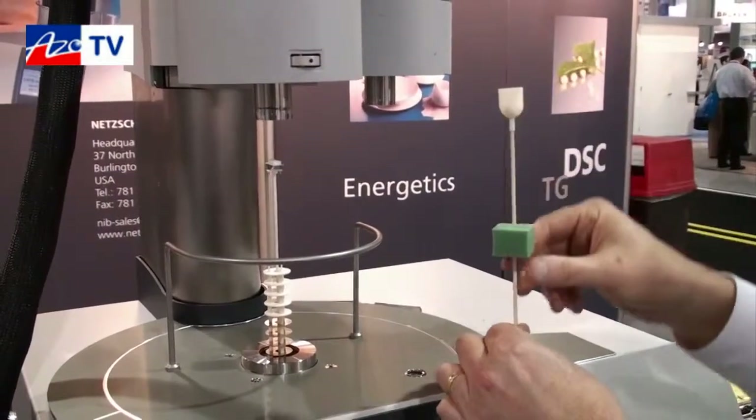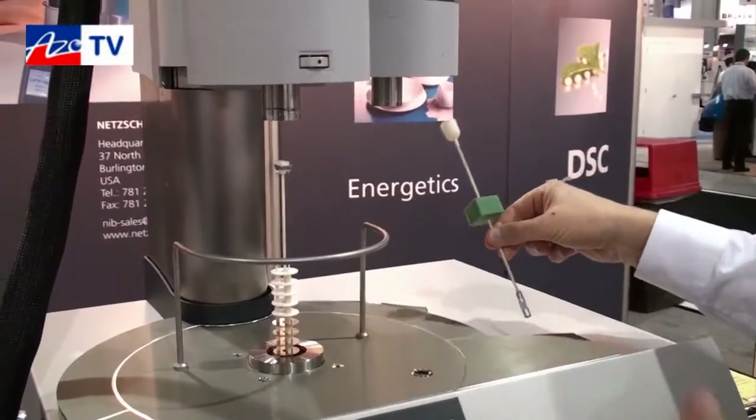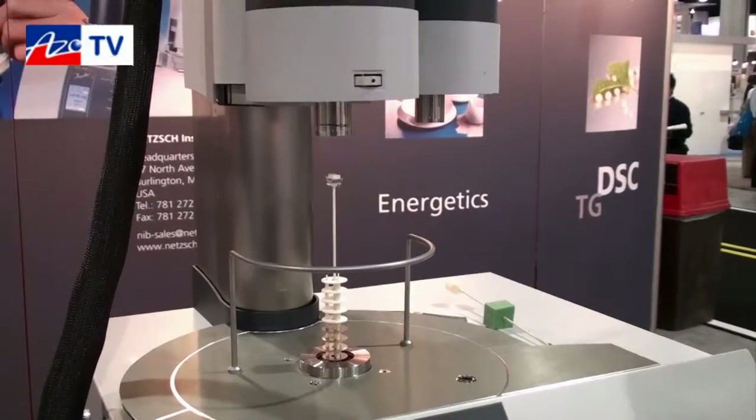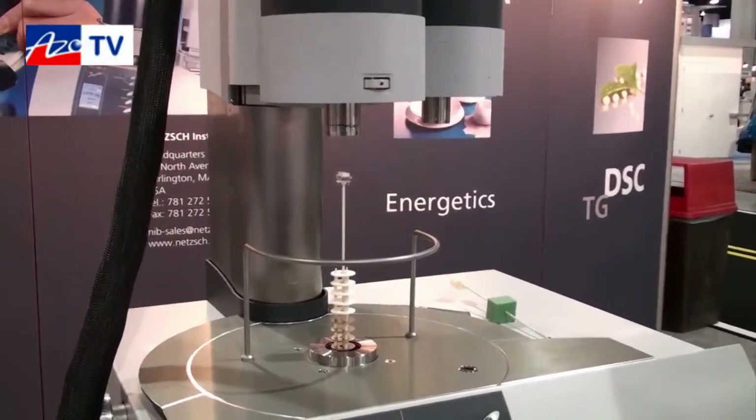So we've got the thimble, large plates, a DSC sensor, and DTA sensors. The NETCH systems are really famous for high flexibility for your research needs.